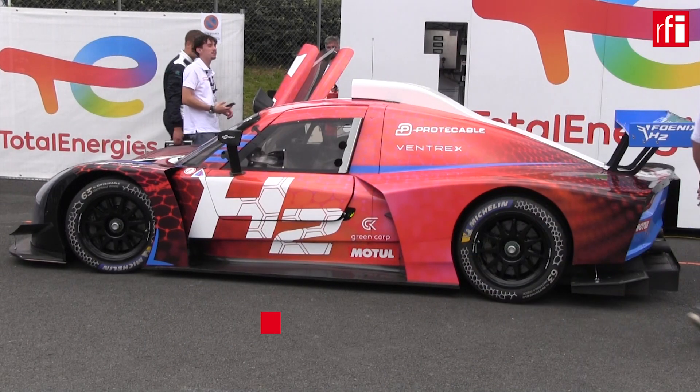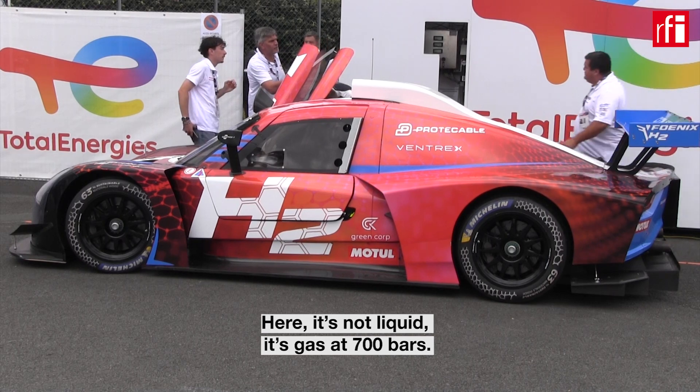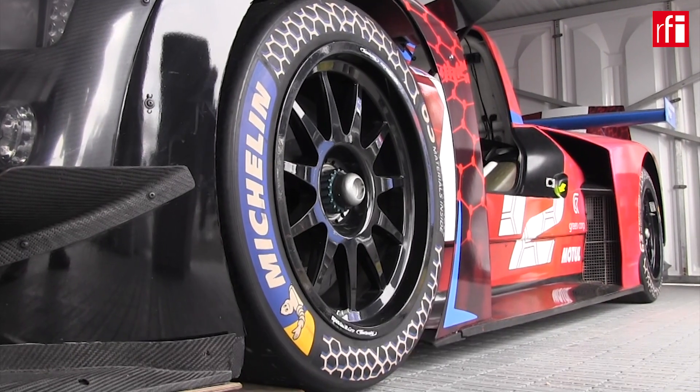You can stock the hydrogen in the car. Here it's not liquid, it's gas at 700 bars, but it could be liquid in the future to have a less wide geometry more compliant with racing applications for storage.